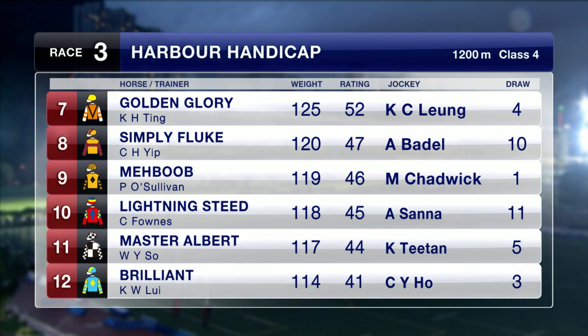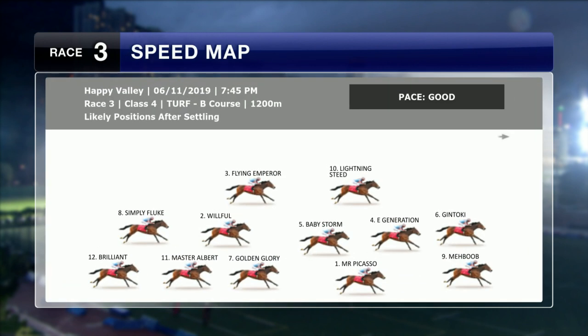Baby Storm may well push forward though. Mahbub was runner-up last time out behind G Units. Master Albert finally draws a good gate here — barrier five — and he's very close to a class drop. Barrier three for him. Vincent Ho in the saddle, maybe looking at some overweights, as we have a look at the speed map for this one, Tom.